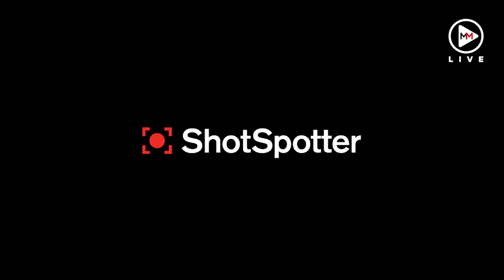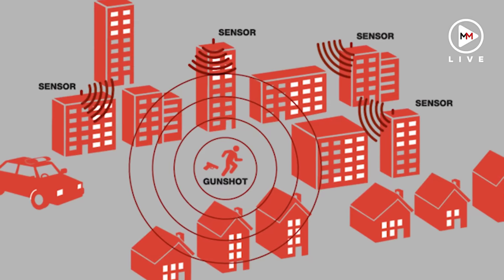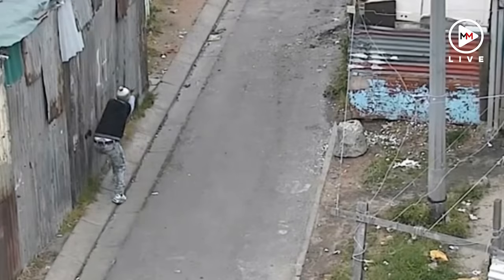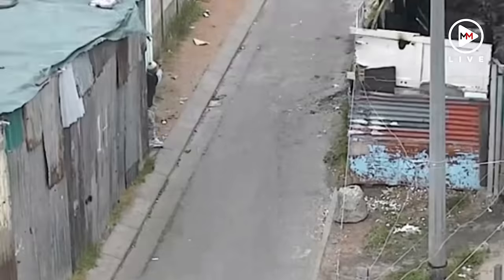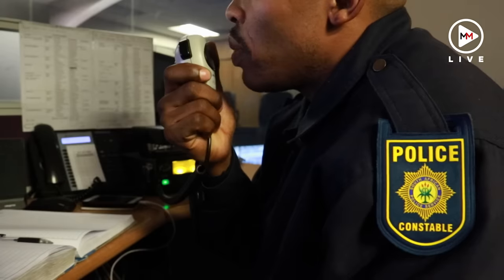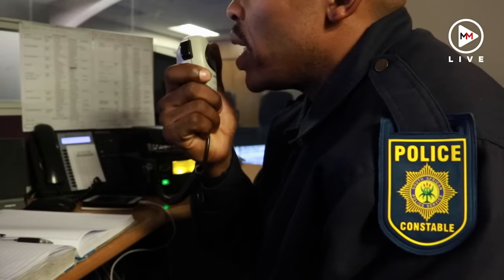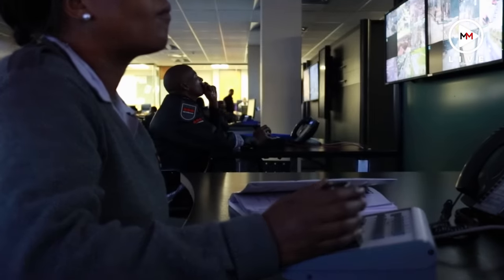So what is ShotSpotter and how does it work? ShotSpotter detects gunshots through sensors set up in an area. It rapidly triangulates the exact location of the gunshot. A message is immediately sent to the CCTV camera operator and to police officers on the ground.